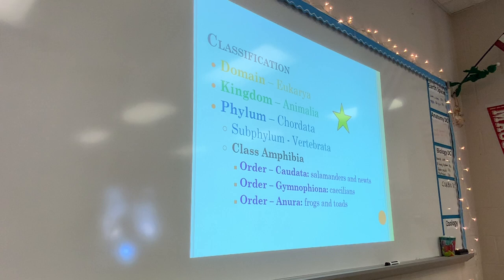Order Caudata is the salamanders and newts. Order Gymnophiona are caecilians — they are weird animals. Do you guys know what caecilians are? The caecilians are worm-like looking amphibians without legs that live in the rainforest. They look like worms, but they're not worms. And then we have Anura, which are the most common ones you think about — frogs and toads. You will need to know the orders: Caudata, Gymnophiona, and Anura.